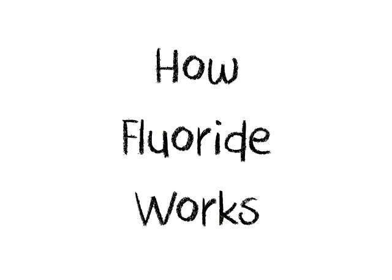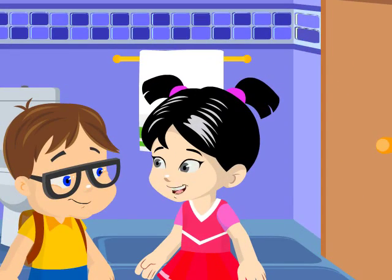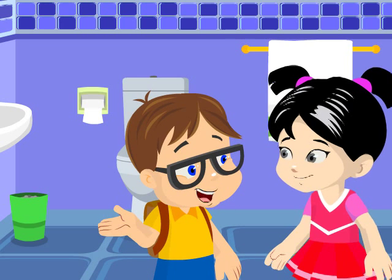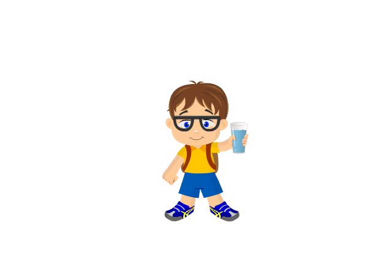Today we're going to learn about how fluoride works. Dave, do you know that your toothpaste and the water we use has fluoride? Fluoride? What's that? Fluoride is a natural element found in the earth as well as in water and air. Many years ago, scientists discovered that kids who naturally had more fluoride in their drinking water had fewer cavities.